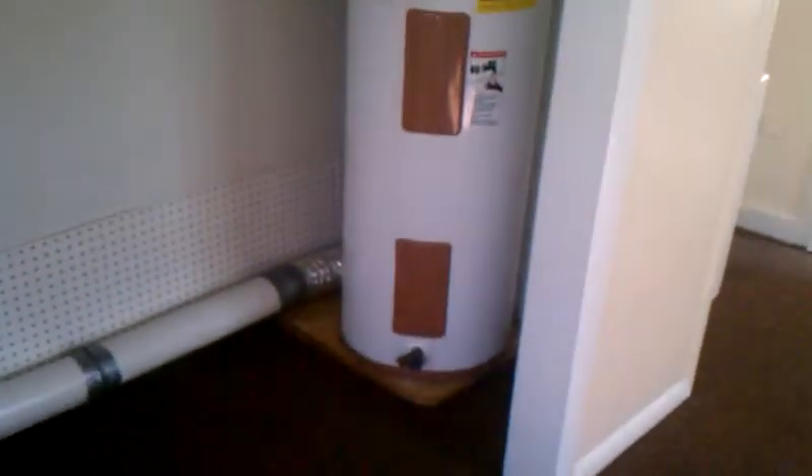The bedroom has two sash windows, room darkening mini blinds, and the closet — a nice big double closet — and a good size water heater here.